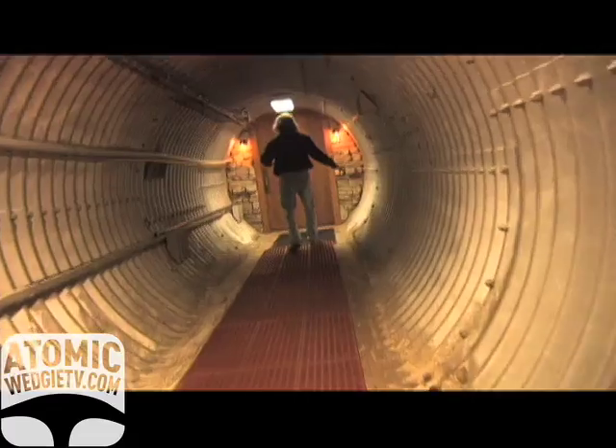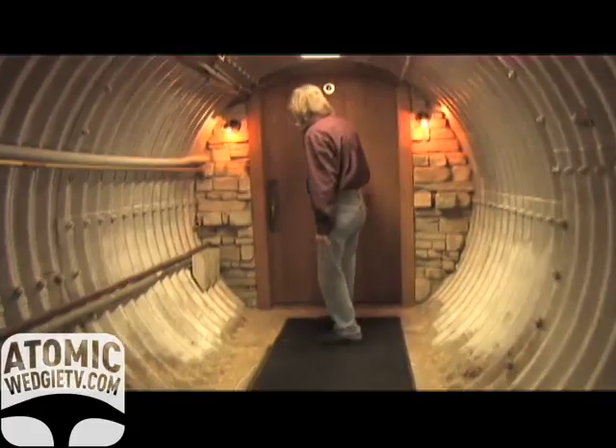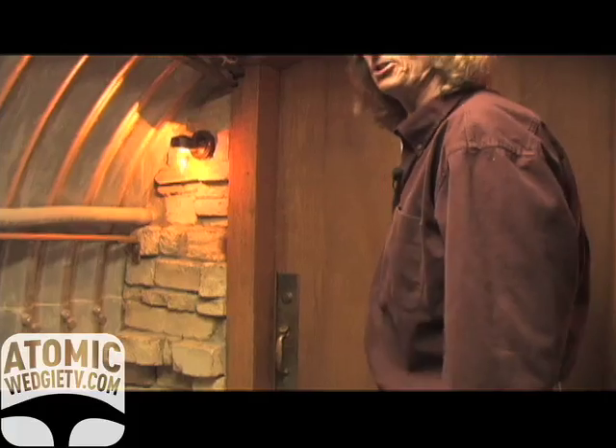We put the door here. We thought the stone and the oak — the wooden elements — kind of broke up some of the concrete and steel a bit. These are ICBMs with hydrogen bombs on top of them.